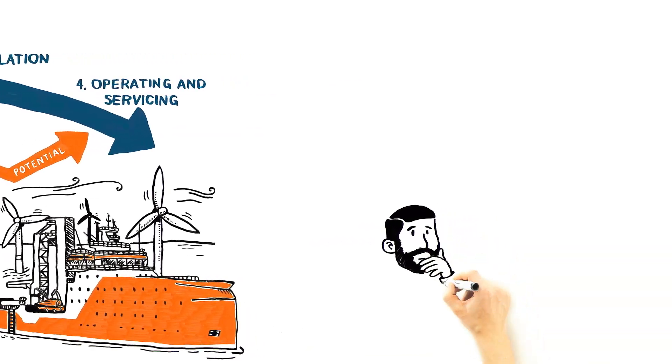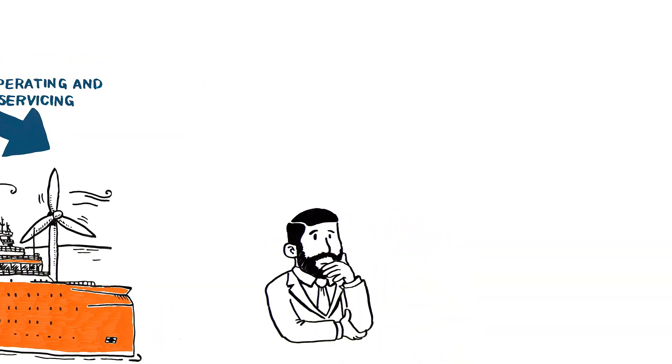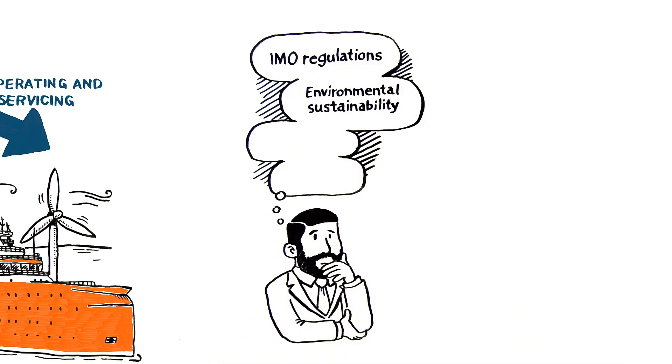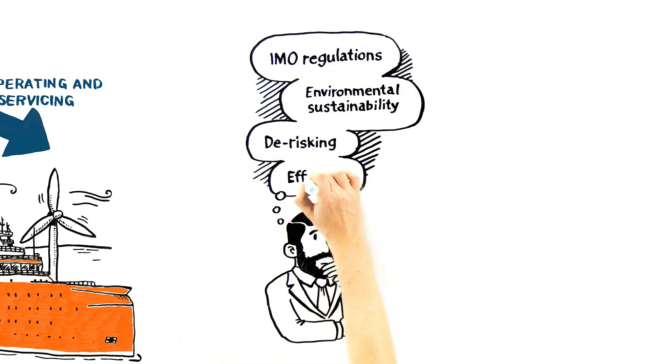As with any other growing industry, offshore wind has its own constraints, such as the need to reduce emissions, improve safety, and meet strict schedules.